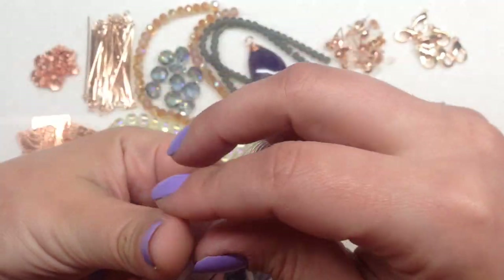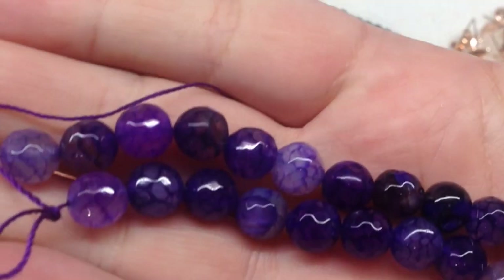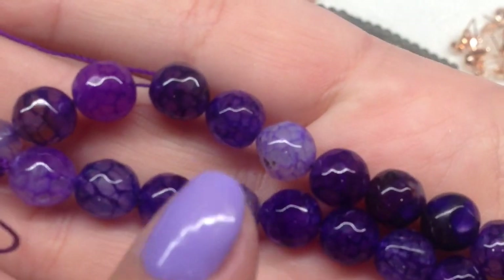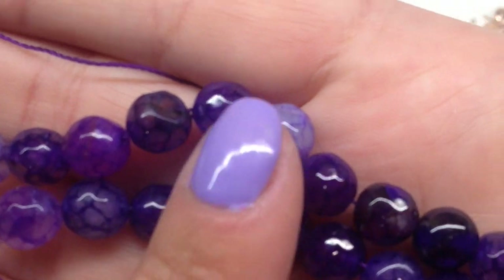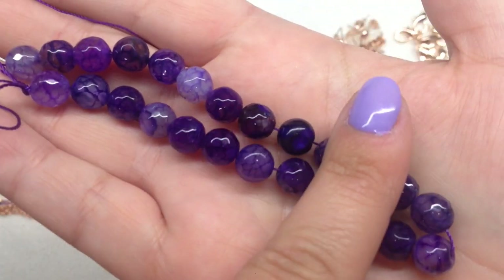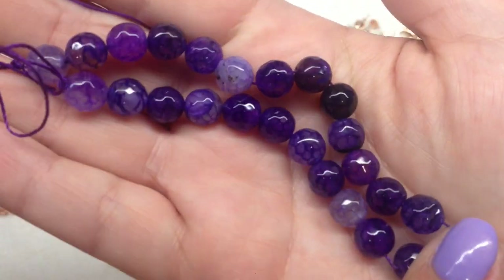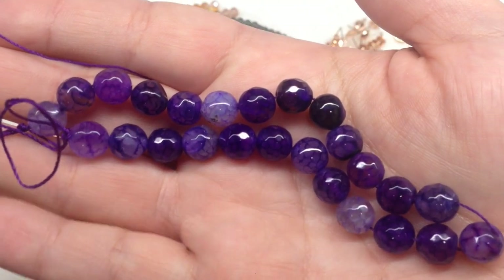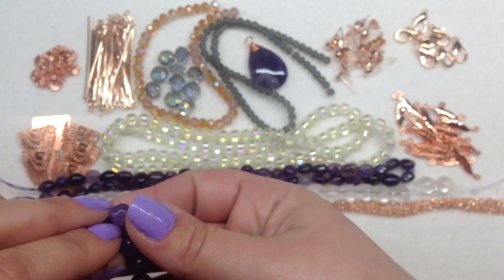Finally, bag number eighteen contains a 7.5-inch strand of 8mm semi-round faceted crackle agate beads, dyed to get that brilliant purple color. They are so rich — you can see the little veining inside the lighter ones. As you move them around you can see a bit of faceting, though they're still very rounded and glossy on the outside, giving them a juicy appearance. A great pairing with the amethyst and the rose gold.